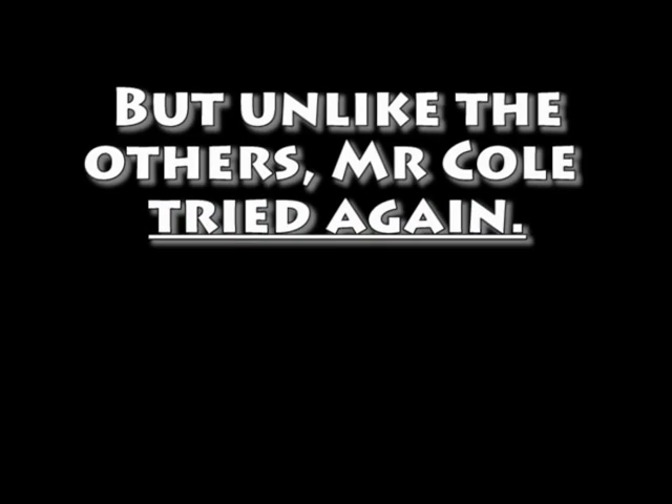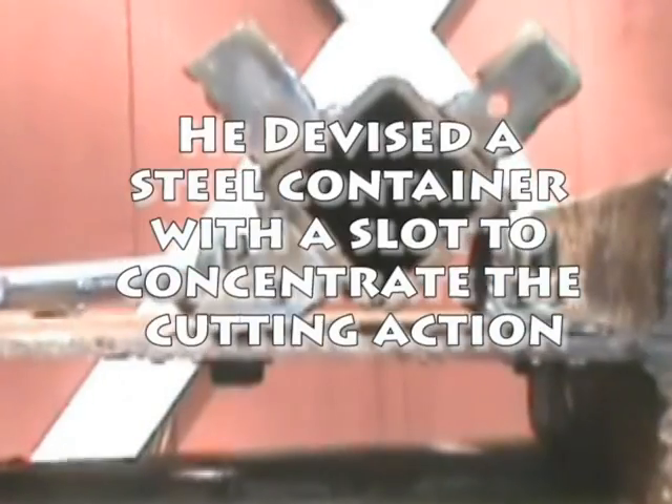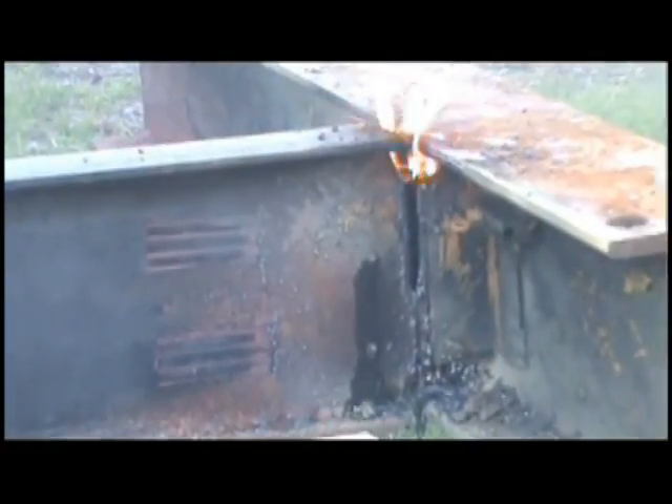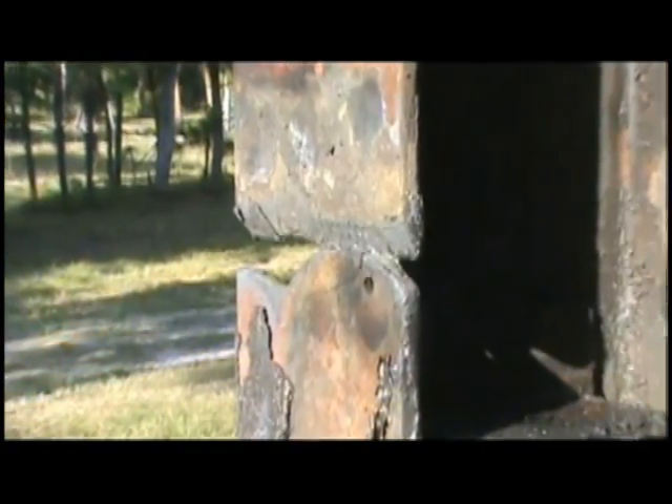With only one and a half pounds of thermite — less than one one-hundredth of what the National Geographic experts used for their experiment — not only was I able to melt steel, but it also sliced a vertical cut. It only took a slight twist to break it completely off. But it can also cut vertical columns.